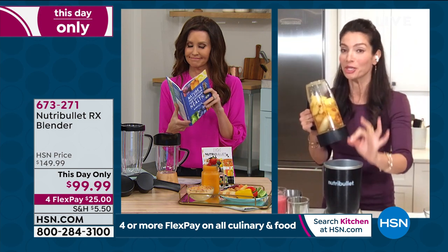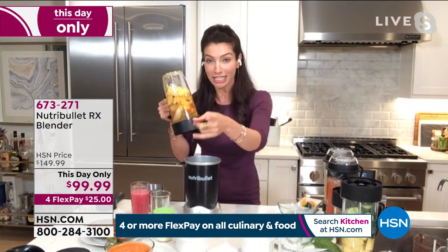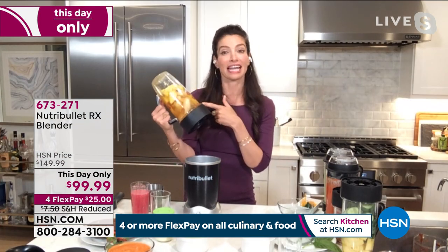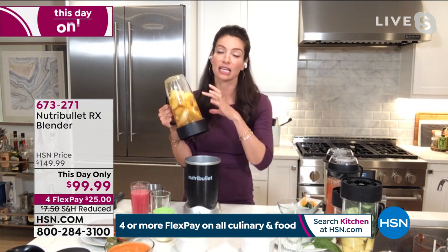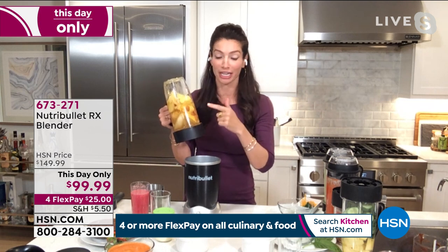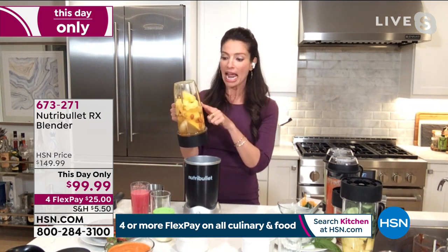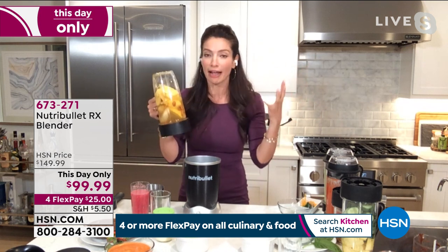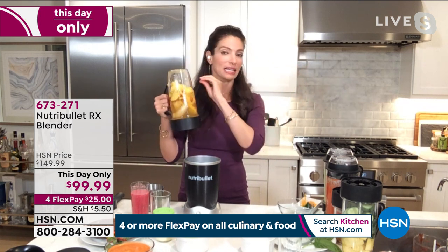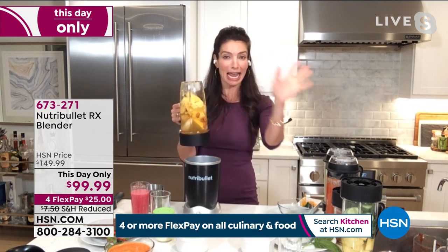If you leave it on the counter, I promise you will use it. Everyone in your family, whether you like a smoothie, a soup, or a snack — this is an anti-inflammatory choice. There's tons of people who could use a little more turmeric and ginger. There is no magic recipe — it doesn't have to be perfect. If there's something you don't like, take it out and replace it with what you do have. Use what's in your fridge.